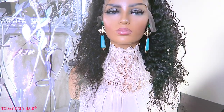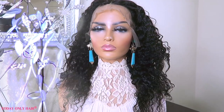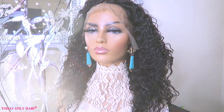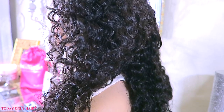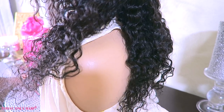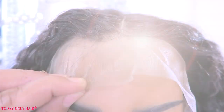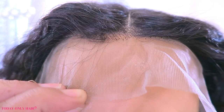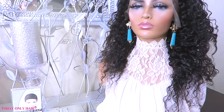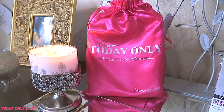The unit I received is a 13x4, 18-inch Brazilian deep wave deep curly lace frontal. This unit is really affordable and they have many different units in great price ranges. The hair is in its natural color. If you prefer a more natural hairline, you will need to bleach the knots. I went ahead and used a 30 volume developer for about 45 minutes and pre-plucked the hairline. Make sure you check out Today Only as they have many different units available.